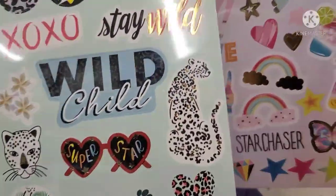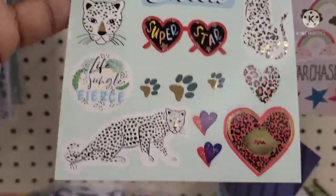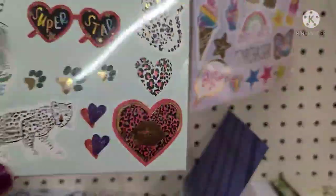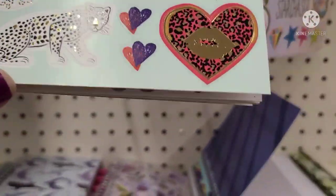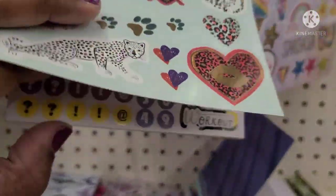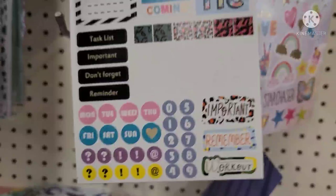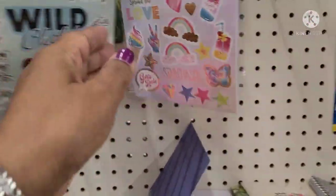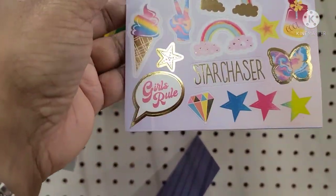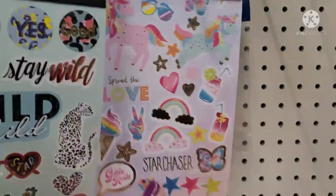These planner sticker sets — 361 stickers, XOXO, Stay Wild, Wild Child, really, really pretty. These are absolutely gorgeous planner stickers with good things, fantastic, important. I do keep a planner all year long with my job information, so these are really great. And they also have this one that says Spread the Love, Girls Rule, Star Chaser — beautiful butterfly, really, really pretty.